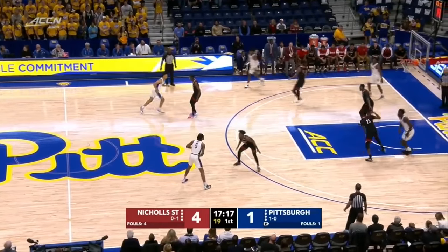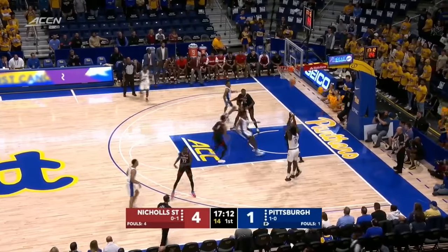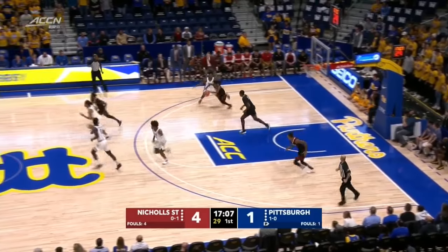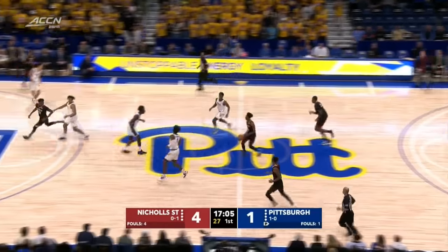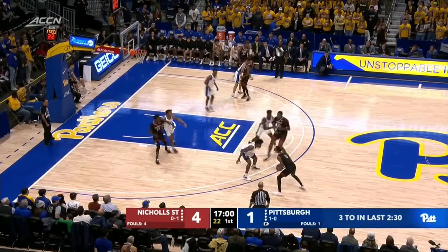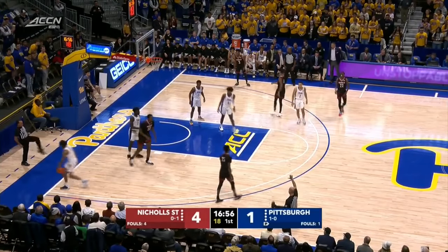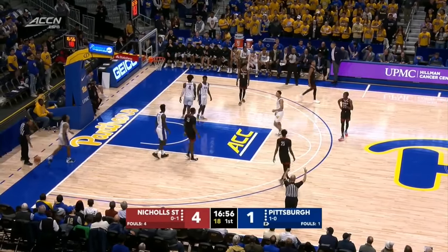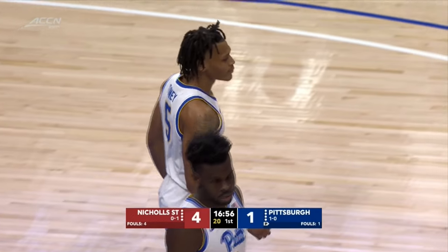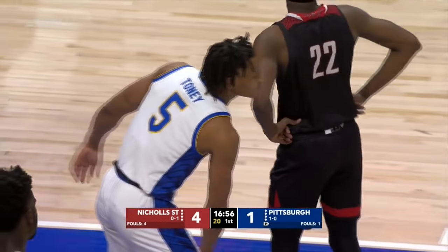Absolutely. You have to go out and apply pressure, especially when your front court isn't that big and athletic. Gotta force some turnovers, get some easy baskets. Kevin Johnson against Xavier. Panthers have turned over three times now, and we're not even at the first TV timeout. Murphy and Champagny check in — the first substitutions for the Panthers.